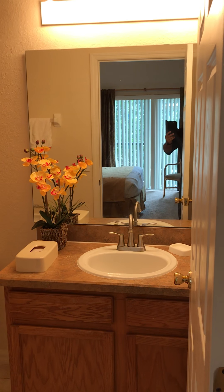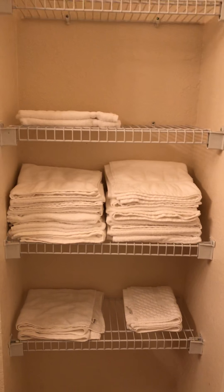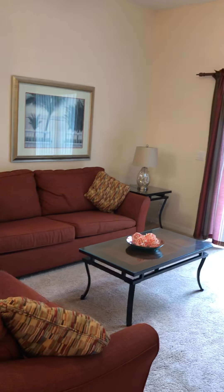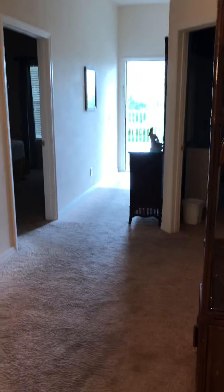And then this is the bedroom's en suite, which has got a bath and shower, and storage. This is unit 611 at Bahama Bay — a nice location near the amenities, just moments from the parking lot.